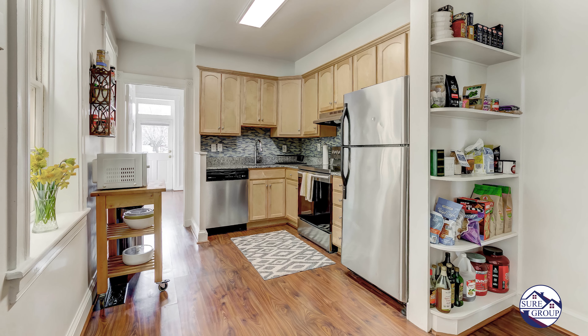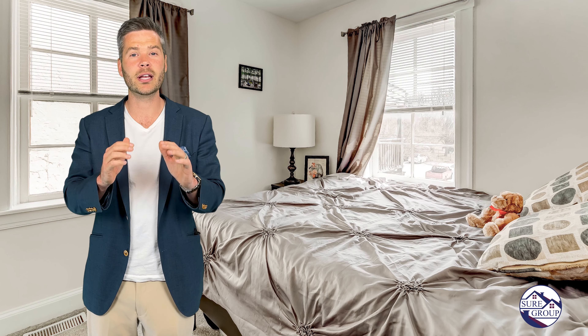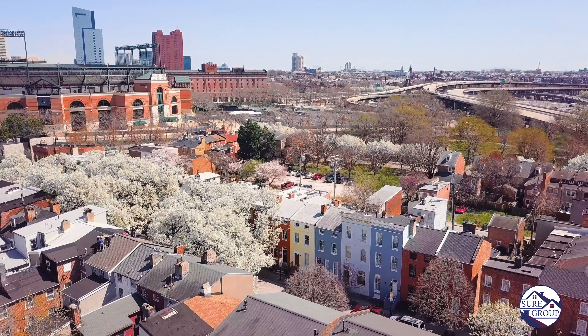621 South Paca has been meticulously maintained and updated. Contact me, Andrew Undam, or anyone at the Sure Sales Group. We'd love to show you more of 621 South Paca. Thank you.